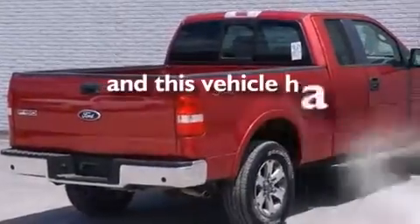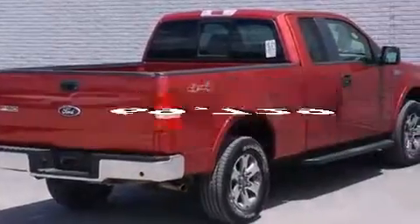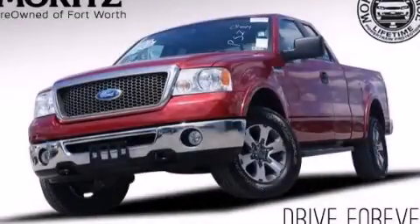This vehicle has less than 71,000 miles. Please call today to reserve this vehicle for a test drive.